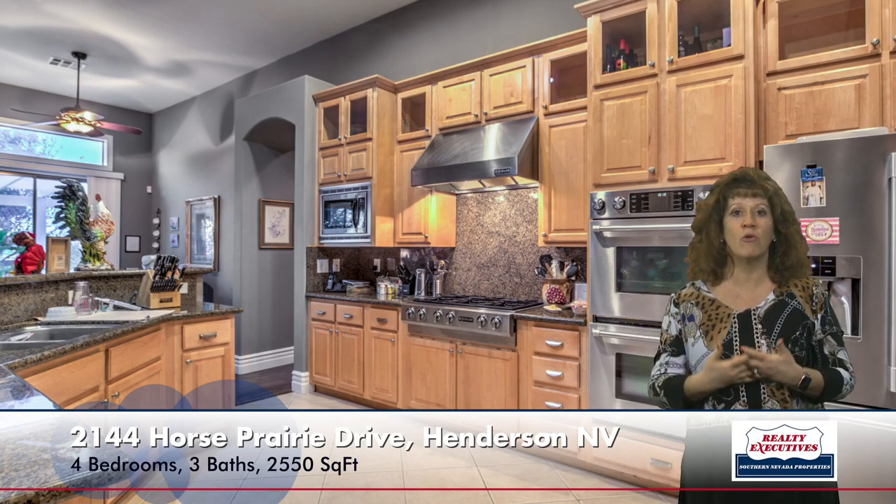And then there's also a formal dining room — a very large, separate formal dining room with lots of windows. And in here you can see, again, the custom paint, upgraded baseboards, and tile floor.